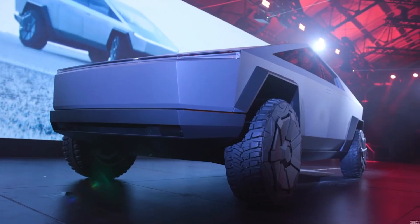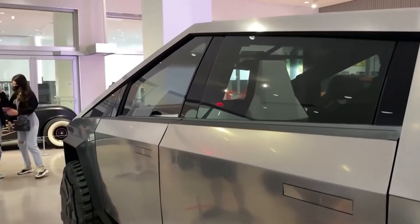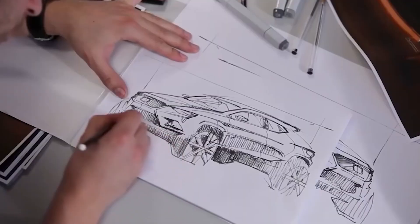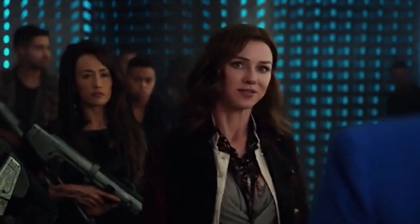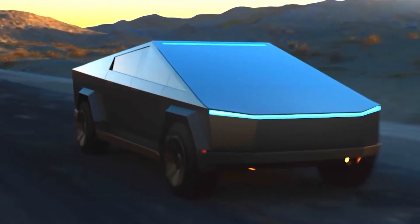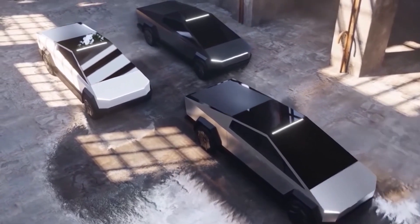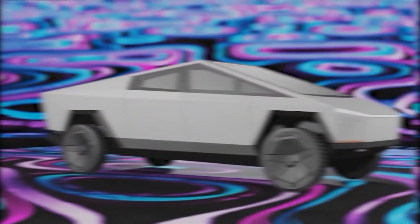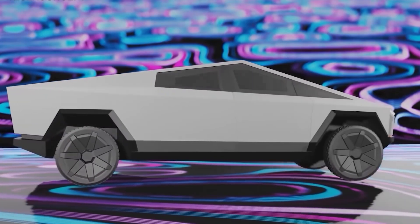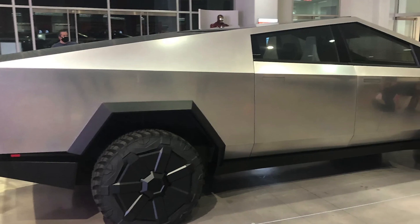The Cybertruck's exterior shell is built for maximum toughness and passenger safety. From ultra-hard 30X cold-rolled stainless steel structural skin to Tesla armor glass, each component is engineered for increased strength and endurance. Starting with a virtually impenetrable exoskeleton — the exoskeleton was the main reason it got so popular and was all over social media due to its design, with mixed public opinion. They selected chromesteel alloy because it's corrosion-resistant, durable, and inexpensive, beating out 300 other alloys in the competition.